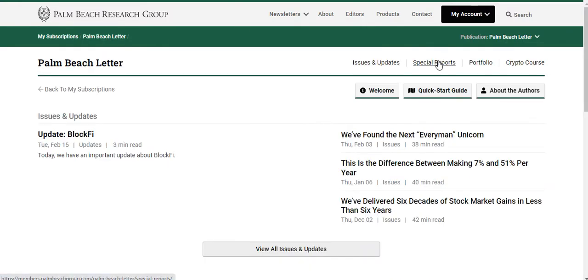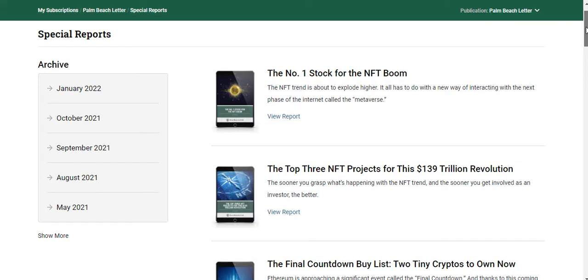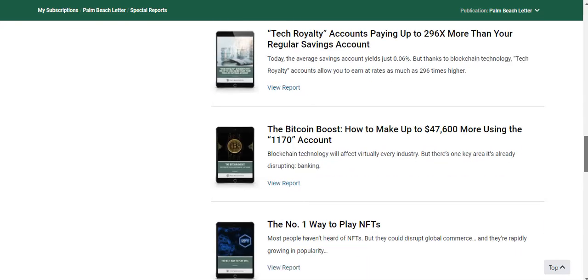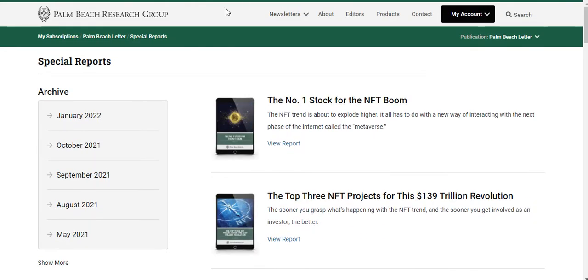Going back to the members area, the next thing is the special reports — I really like these because they're very specific on investment ideas. Each report has Teeka talking about an investment idea and then giving his picks around that idea. They're not too long — about 15 pages — but very specific. He backs up his reasoning for why each idea is worth investing in. There are all sorts of reports here, from crypto to other investments. These are little gold nuggets — worth becoming a member of the Palm Beach Letter alone. You can download them to your phone or laptop.